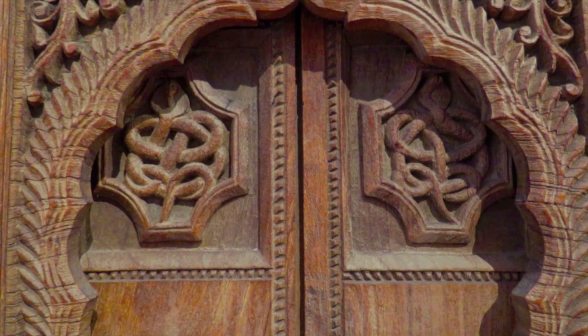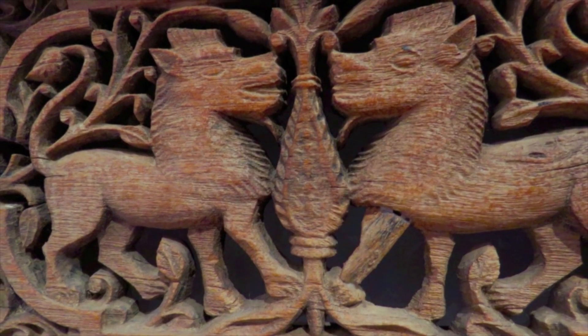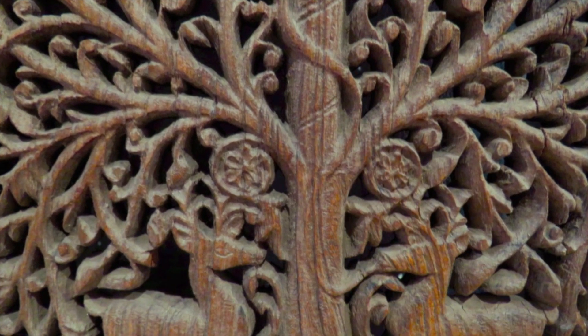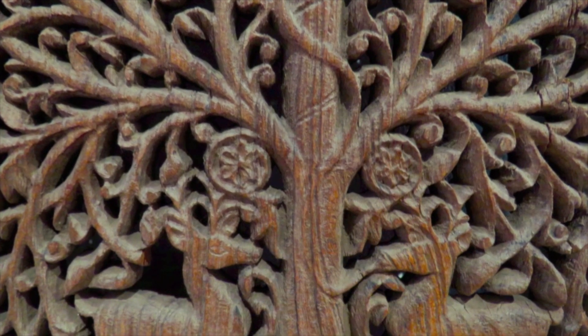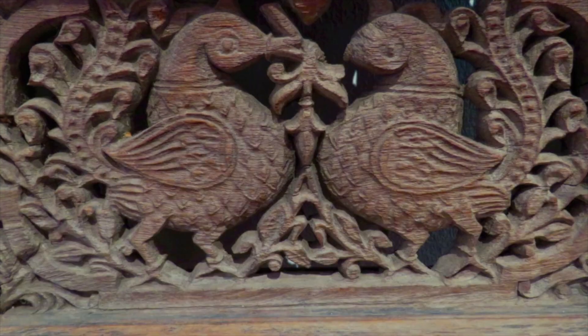They also have this function of creating a sort of semi-transparent barrier between inside and outside. They have a practical function, but also something a bit more symbolical, I suppose. So I was very happy to have those in the same space as my work.